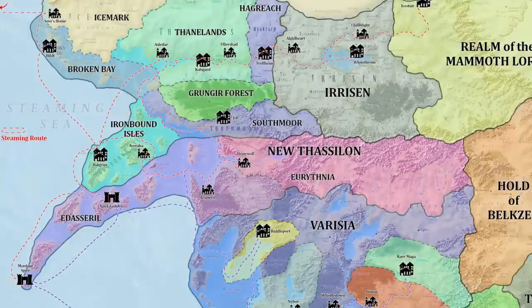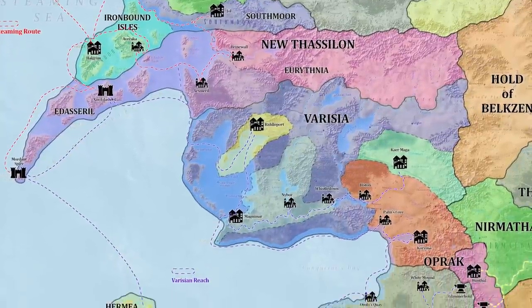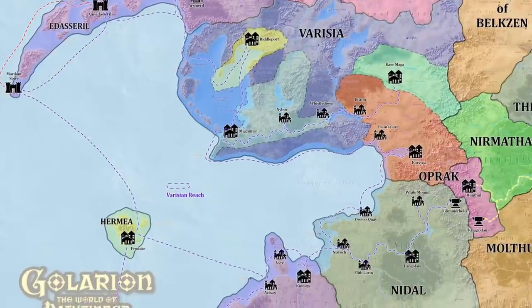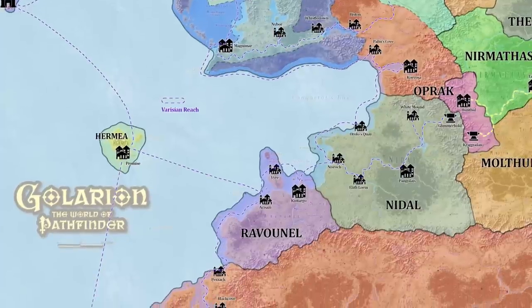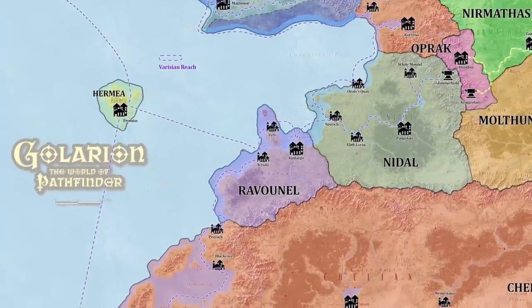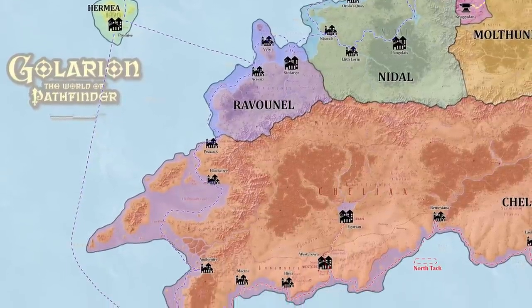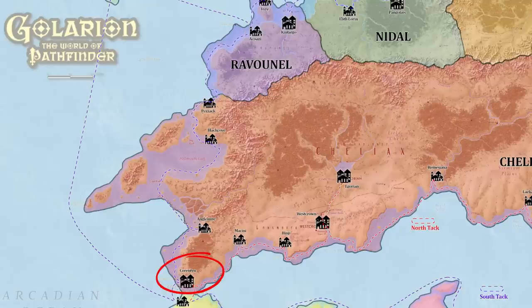The second major trade route is the Varisian Reach, connecting New Thassalon and the Linorm Kingdoms to the north with Ravenel, Nidal, and Cheliax in the south. The reach typically ends at the Arch of Aroden — the ancient, ruined megalithic bridge spanning the Hespereth Strait between the Inner Sea and the Arcadian Ocean. Until recently, it was constantly patrolled by a Chelish armada from Corentyn, who attempted to levy heavy taxes on any making use of the waterways.